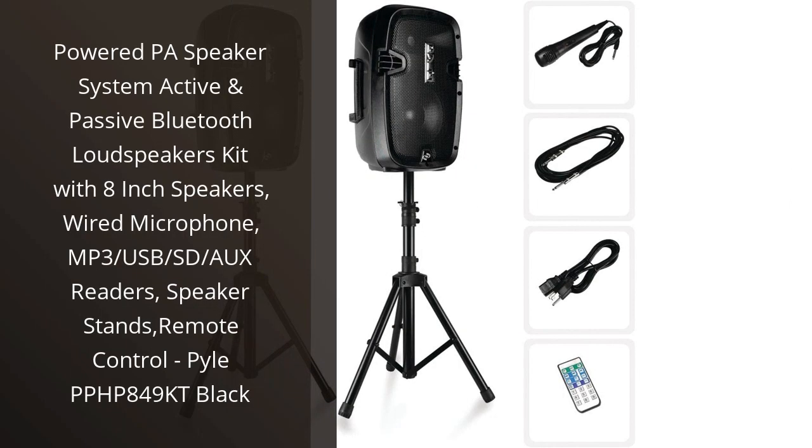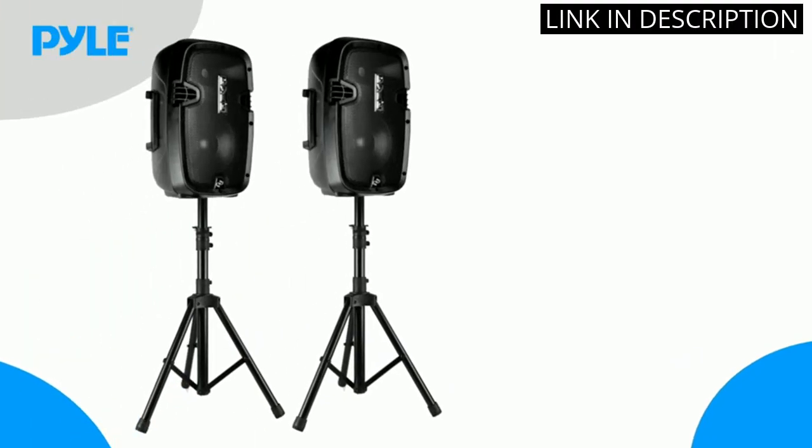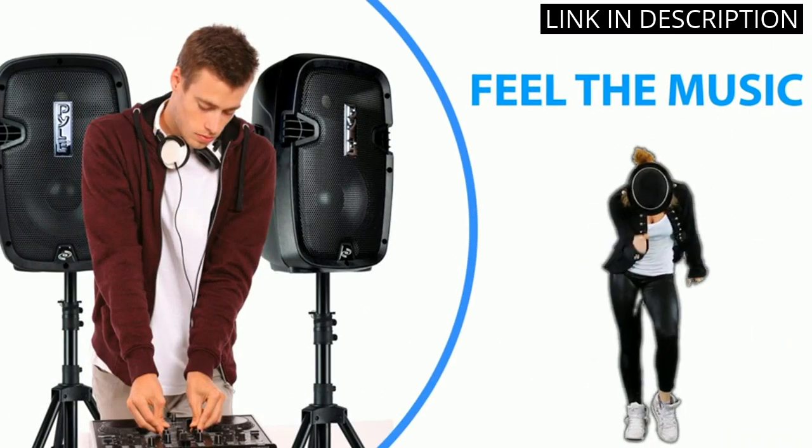I recently purchased the Pyle PPHP 849KT Powered PA Speaker System and I'm extremely happy with it. The sound quality is great, the speakers are loud and clear, and the Bluetooth connection is perfect for streaming music.